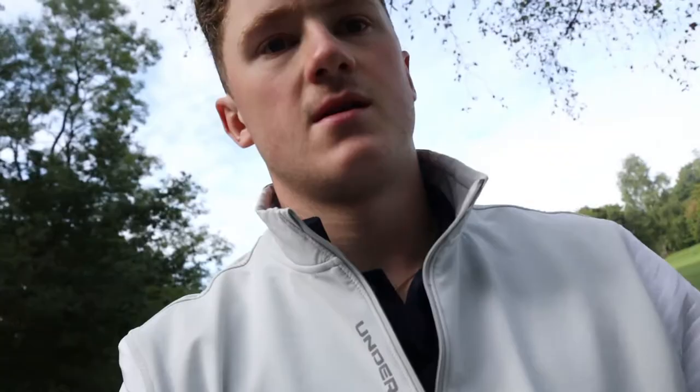Unfortunately, after a pretty awful tee shot off the fourth tee, I found myself just in the trees — which is where a lot of people, especially higher handicappers, struggle with positioning. Obviously the trees aren't the best place to be. Walking up to the ball, it looks pretty grotty.